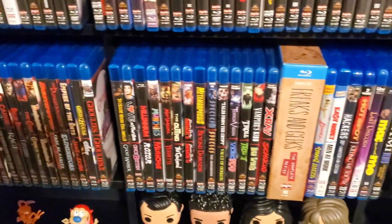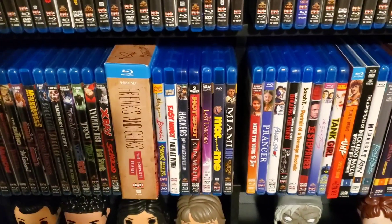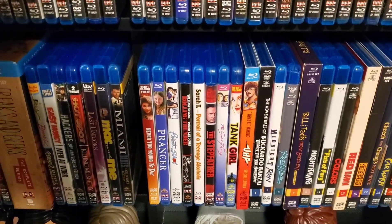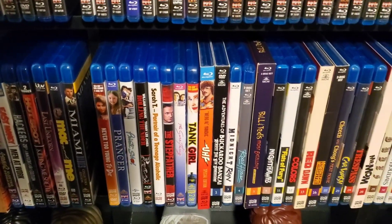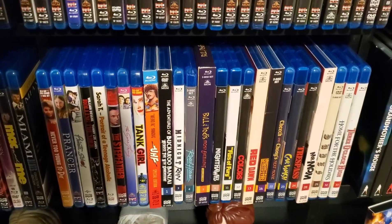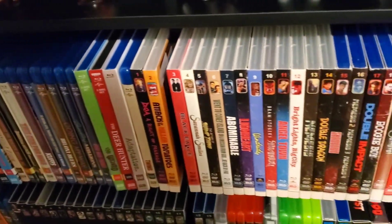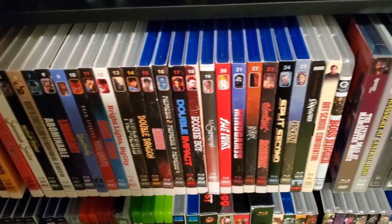I've got a lot of out-of-print stuff in here too. Freaks and Geeks is a Shout box set, so I put that there — and that's where Shout starts. When the regular Shout title ends — UHF is there — then it goes into Shout Selects, and I categorize those by the number of the Shout Select title, not alphabetically.